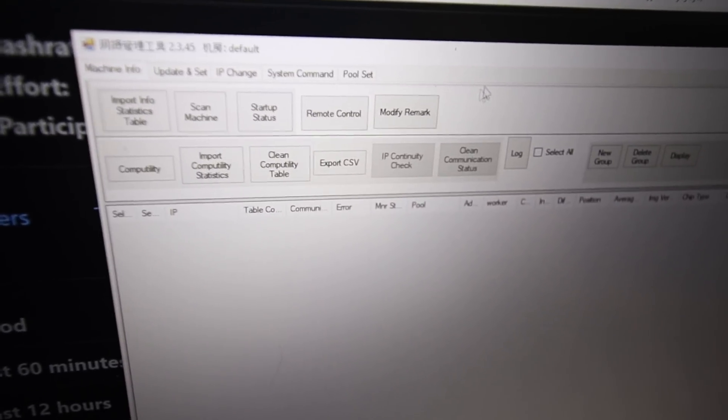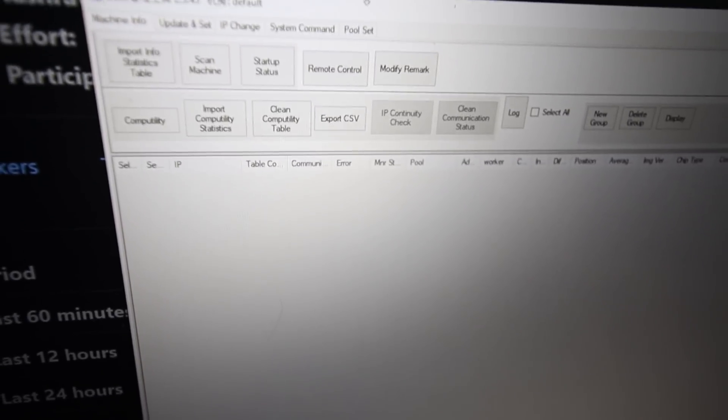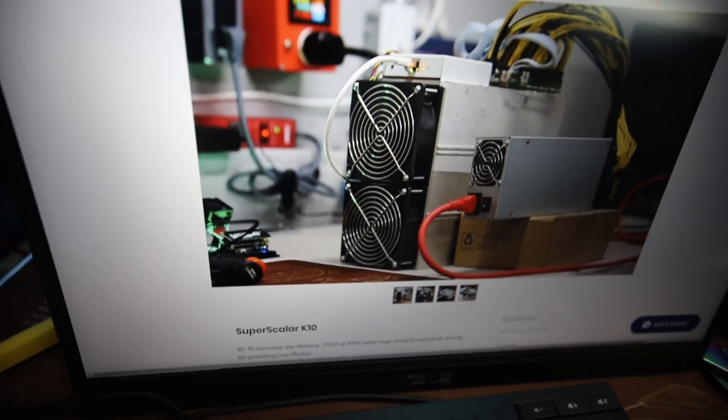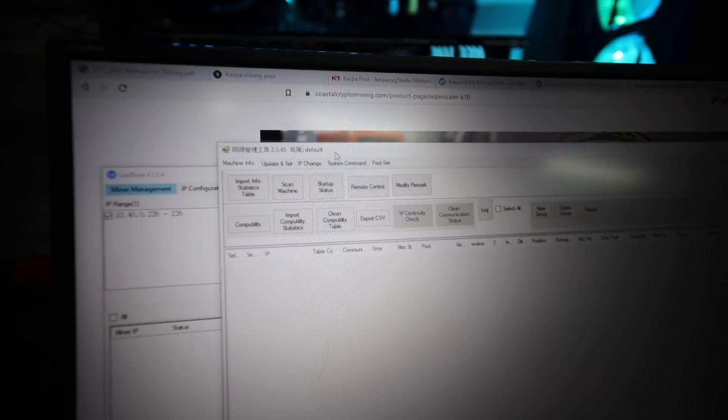So it's proprietary software — there's no web GUI. I can't simply put the IP address into a web browser. We had a fun time because the interface was all in Chinese, but ultimately we got into it, and that was good.